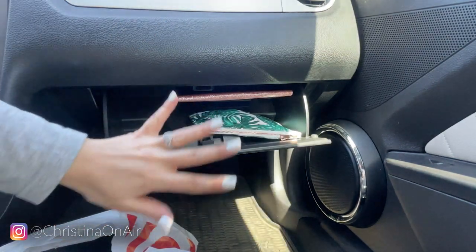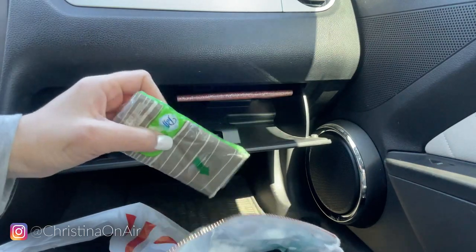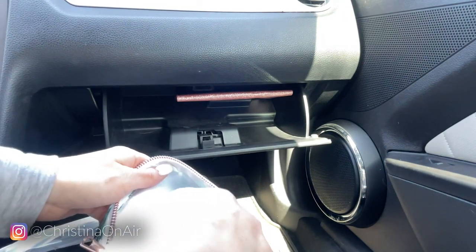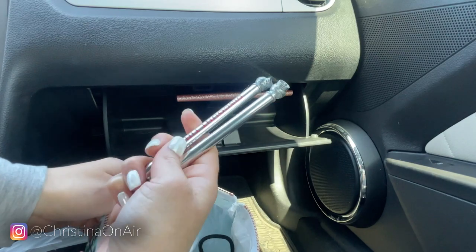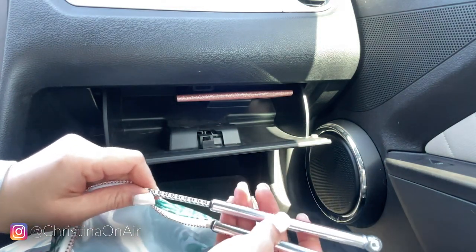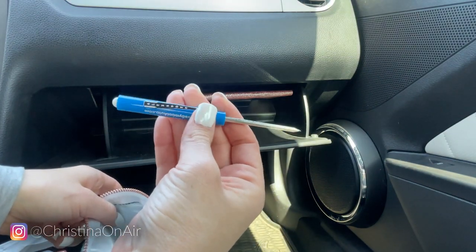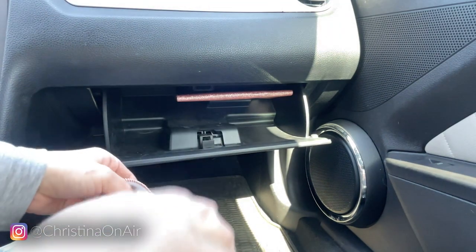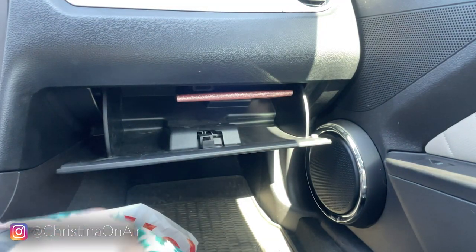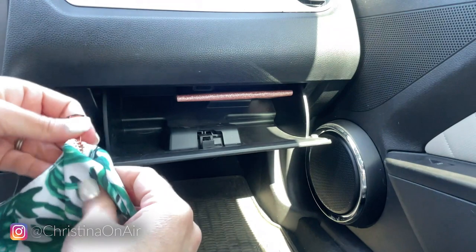The document keeper fits right up under there and stays out of the way. And then another essential in here — surprise, more tissues! I've also got two tire pressure checking tools from a discount store, a little screwdriver-type tool, and a whistle in case I need to whistle. That's everything in this compartment.